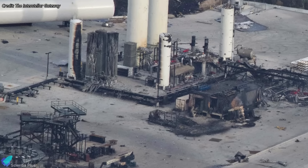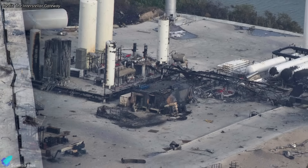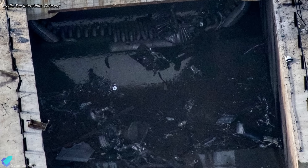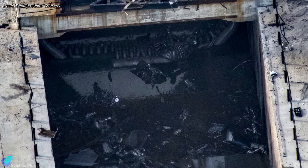The feed lines running from the tank farm to the test stand were also heavily damaged and will be rebuilt from the ground up. Debris removal is also underway inside the flame trench, where the flame diverter will likely need structural repairs before returning to service.